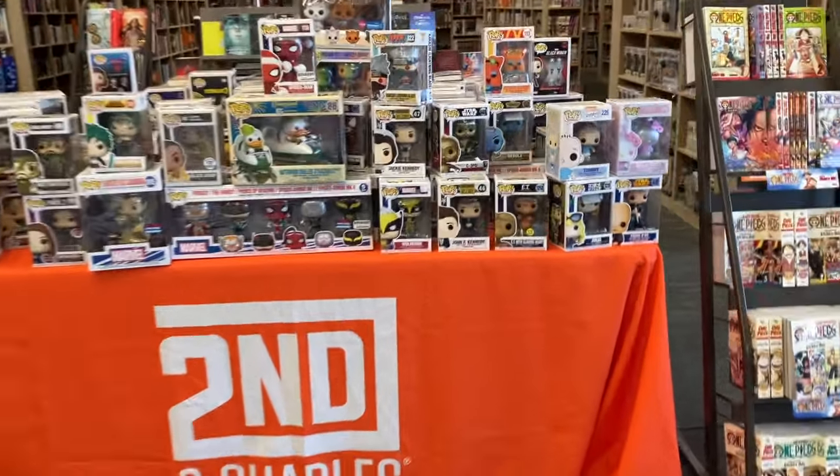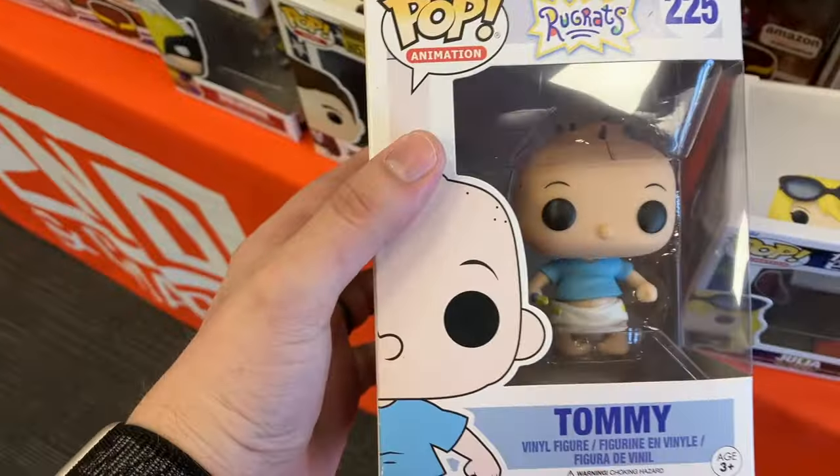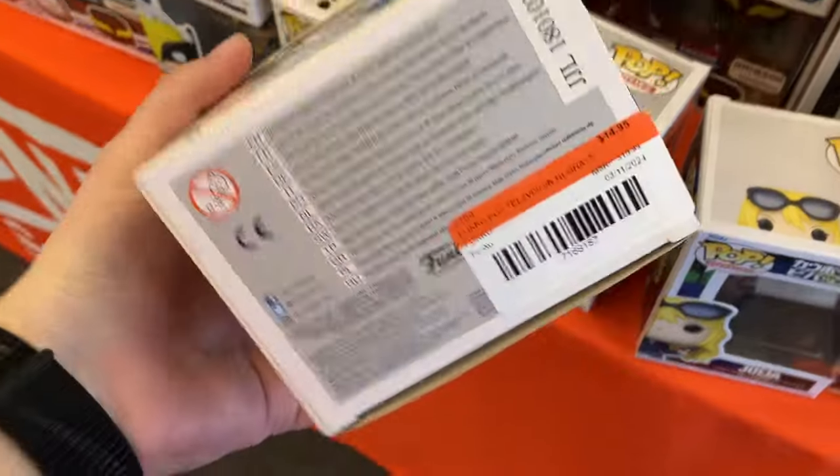Alright, let's get straight into it. Second and Charles. This is their table — they put all their new pops out each Saturday. I decided to get straight into it and take a look at all the cool stuff I could find.